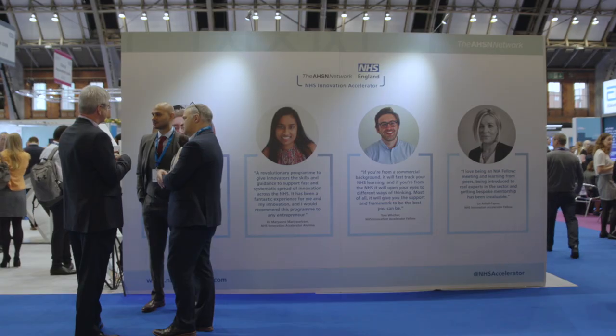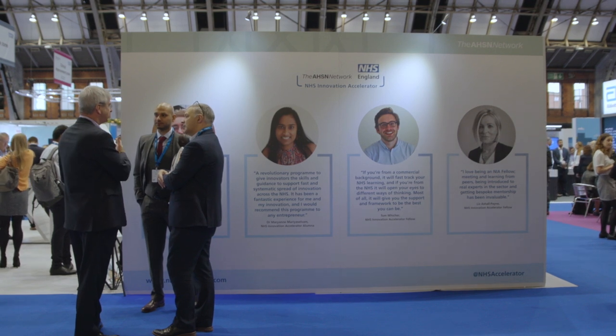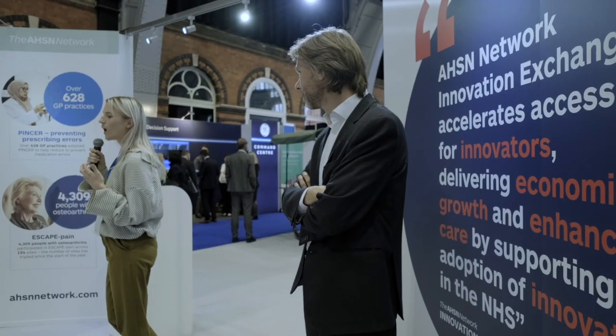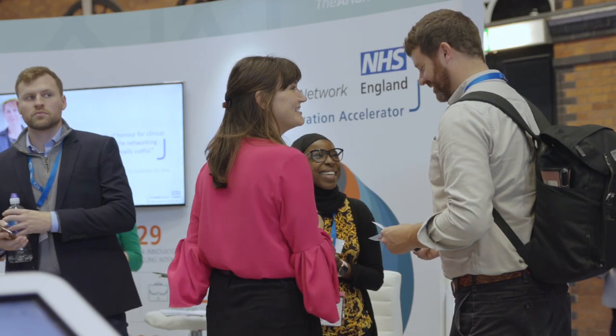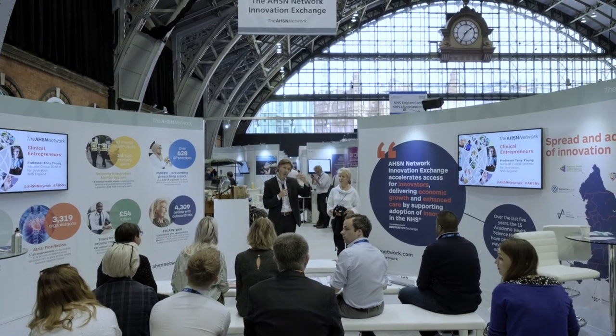You need people who understand local context, who have got deep local relationships, who know who to speak to to take up innovation, and who know how to overcome local barriers. So they're a core part of the delivery on increasing adoption of innovation, making sure that new innovations get to patients. Already in the last year they've shown huge success on that front, with almost 400,000 people getting access to new innovations through the AHSNs.